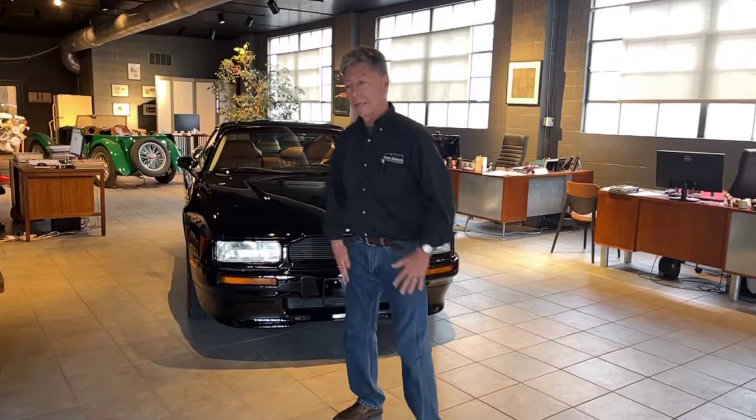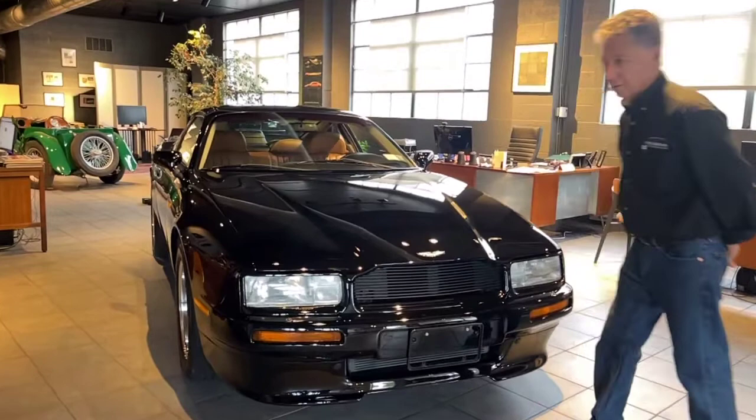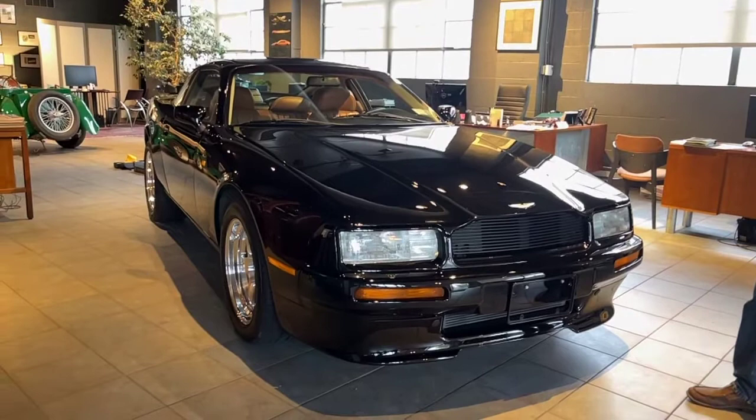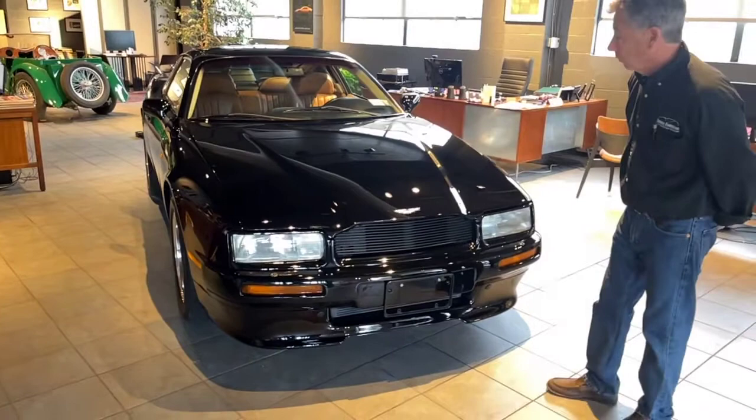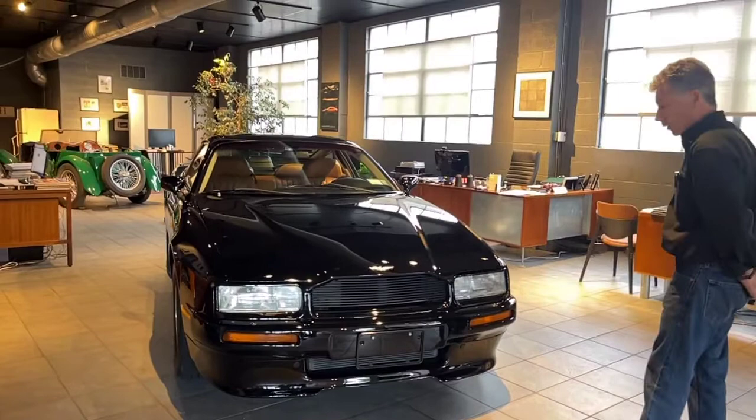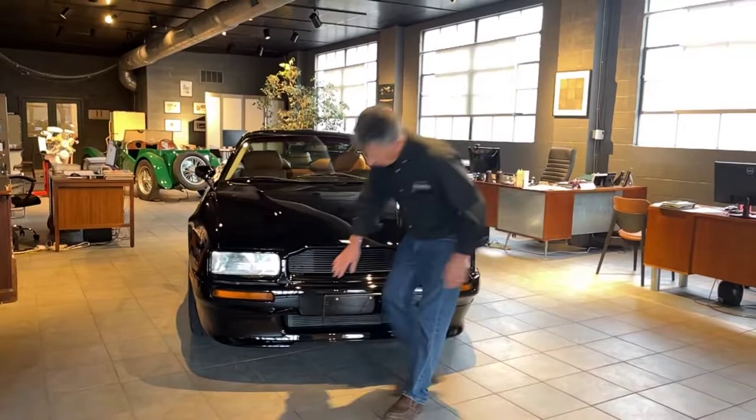I always dislike it when sellers refer to cars as being the best in the world or the only example in the world, but this is one of those cars that I feel very safe in saying this is one of the best Aston Martin Virages available. This car has very good history behind it. It's a two-owner car, and it has less than 20,000 original documented miles on it. We have plenty of documentation on the car — please look carefully at all of the detailed photos we will do on this car, particularly the front of the car.